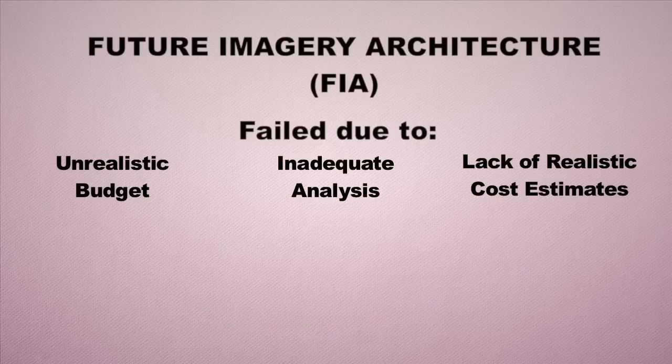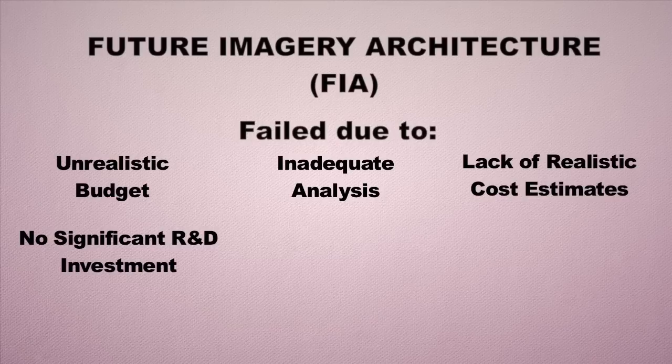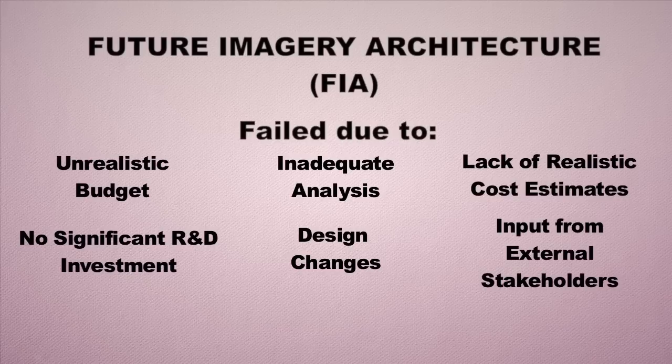Looking back at the failure, they found an unrealistic budget set out from the start — sometimes due to optimism on the part of the development team, who think they can get it done with less money than they really need without proper upfront analysis. Other factors included lack of realistic cost estimates, no significant R&D investment in key technologies, and design changes coming from external stakeholders in Washington — Congress, the Office of Management and Budget — who helped define requirements that changed the design over time.